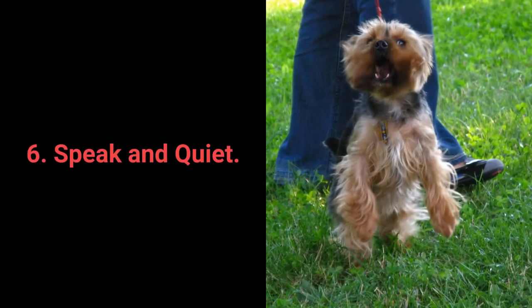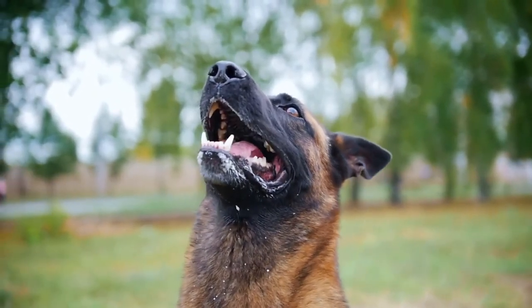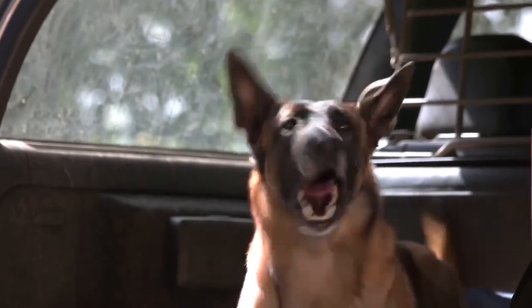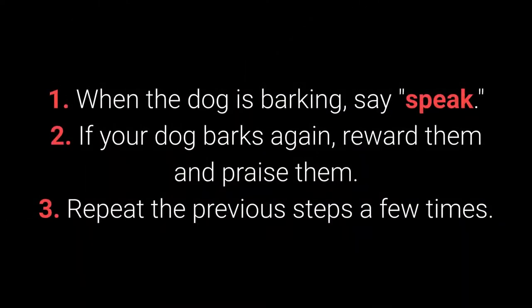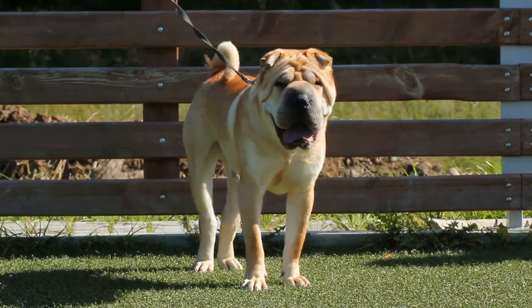Number 6: Speak and Quiet. These commands are very desirable for dog breeds prone to barking. When you have a dog who barks often, it's remarkably easy to teach them the speak command. How to teach your dog the speak command: 1. When the dog is barking, say 'speak.' 2. If your dog barks again, reward and praise them. 3. Repeat the previous steps a few times.